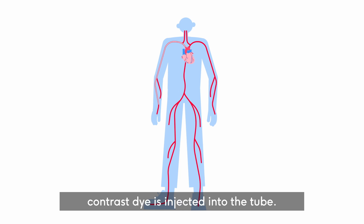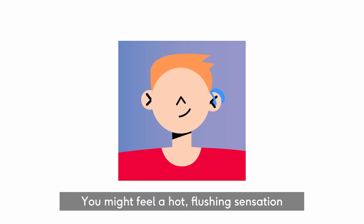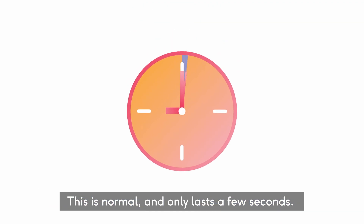A special dye called contrast dye is injected into the tube. This shows your blood vessels and any narrowed or blocked areas. You might feel a hot, flushing sensation when the dye is injected, or feel like you need the toilet. This is normal and only lasts a few seconds.